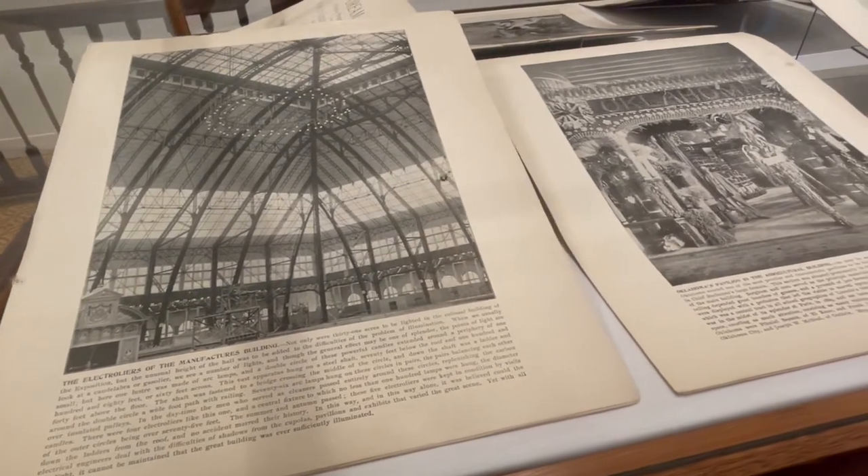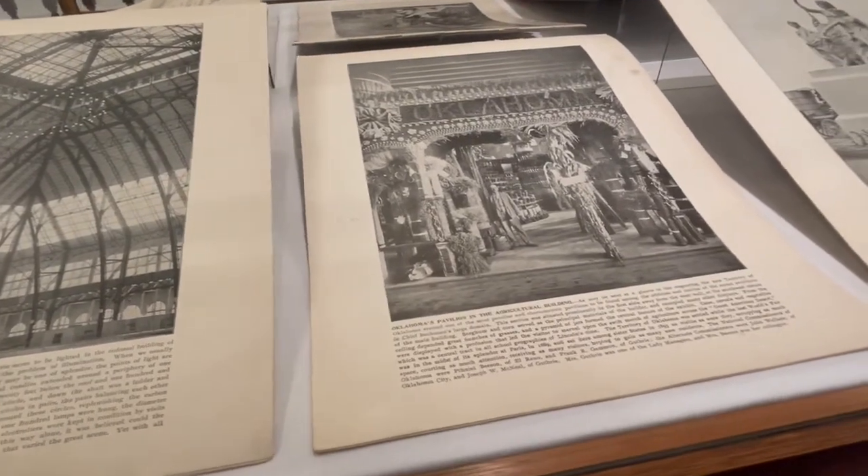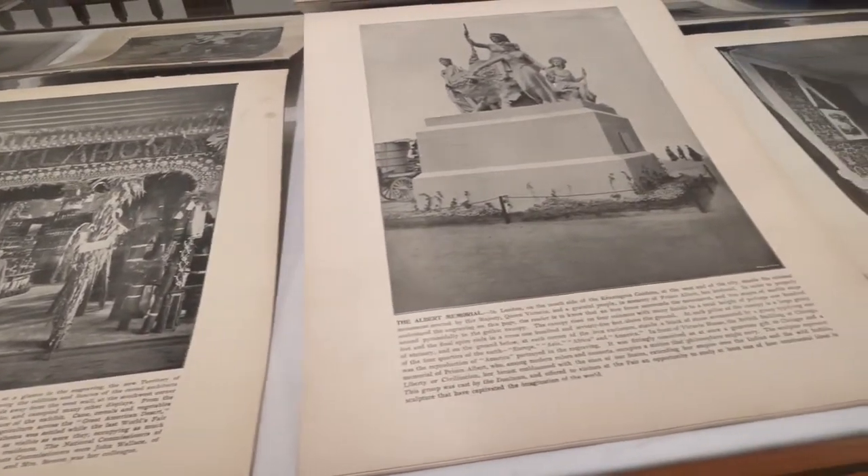The unfortunate reality of the World's Fair collection that we have is that we don't know — or at least I don't have records of — where it came from, when it was donated, or who it was donated from. I actually found it in the collection while I was cleaning up the collection room and took the time to accession it. Going through each piece, there were quite a few where the front and back covers had been dislodged from the inside pages, and I spent the time to reunite them. Thankfully, the Library of Congress and the internet had images and references I could use.